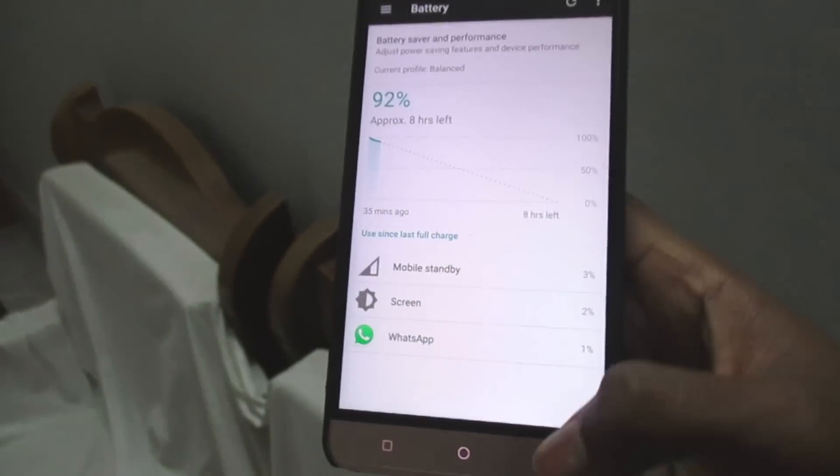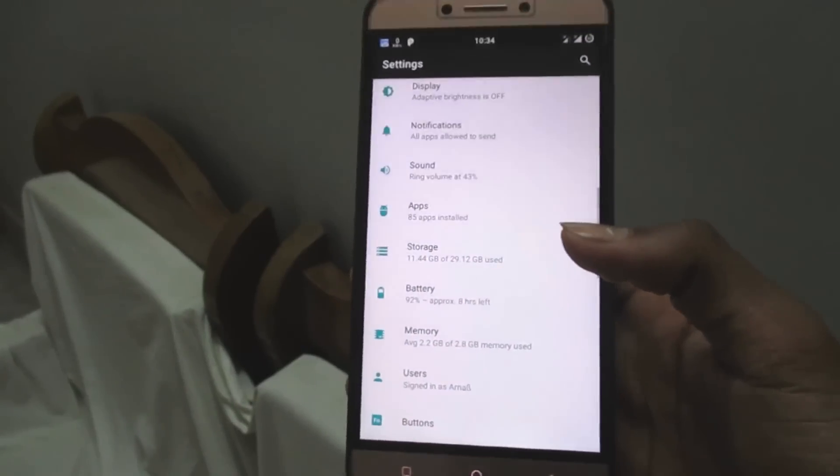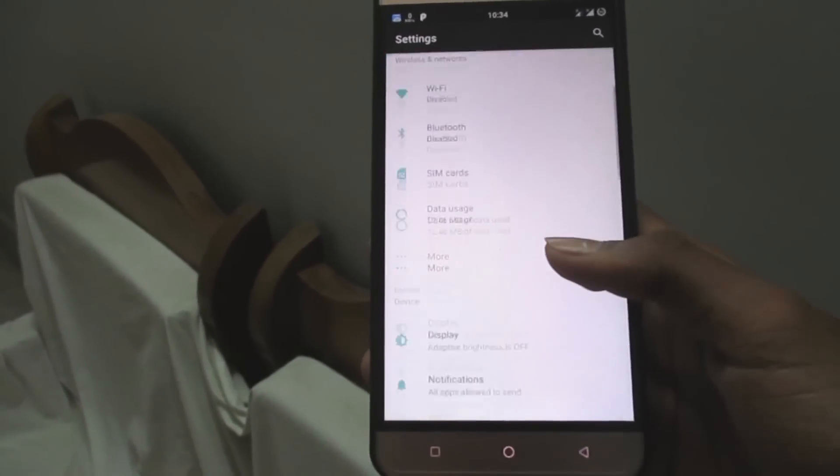This is running pretty much a stock ROM because it's based on Lineage OS 14, which is a pretty good thing.